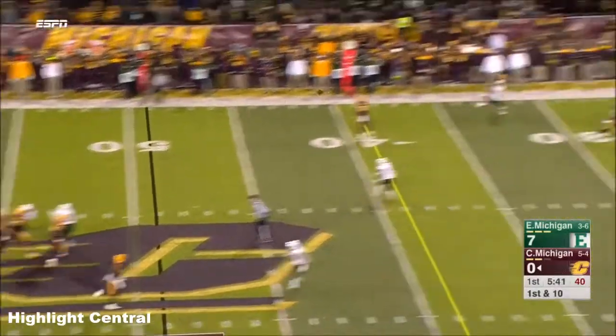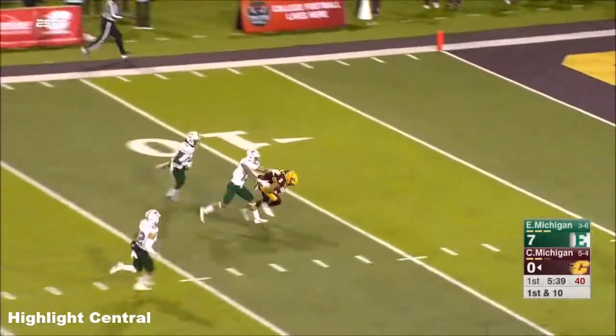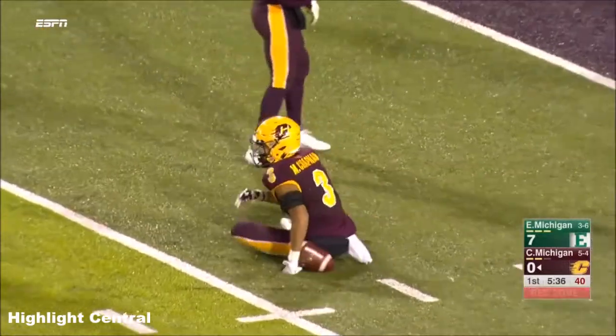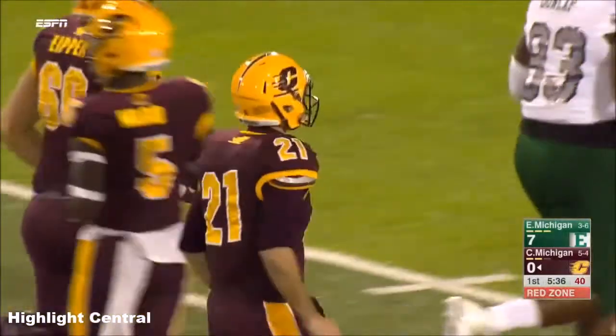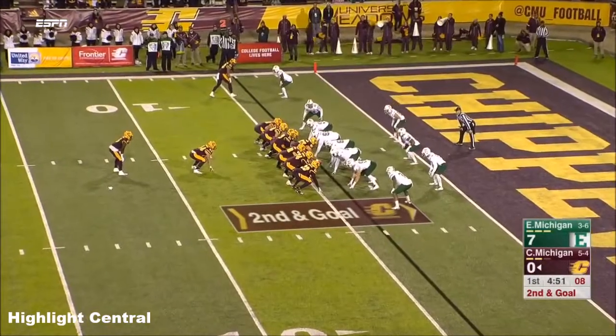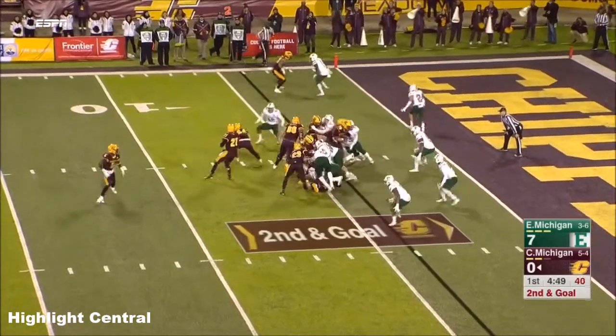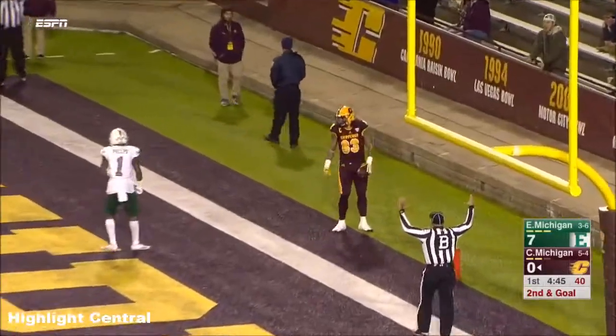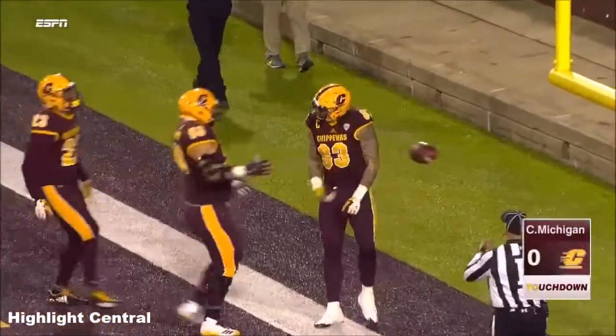Morris guns it down the middle of the field and making the catch to the five-yard line — Mark Chapman, what a grab through traffic for Central Michigan. Has to be accurate. Morris guns it, end zone, and wide open for the touchdown is Tyler Conklin.